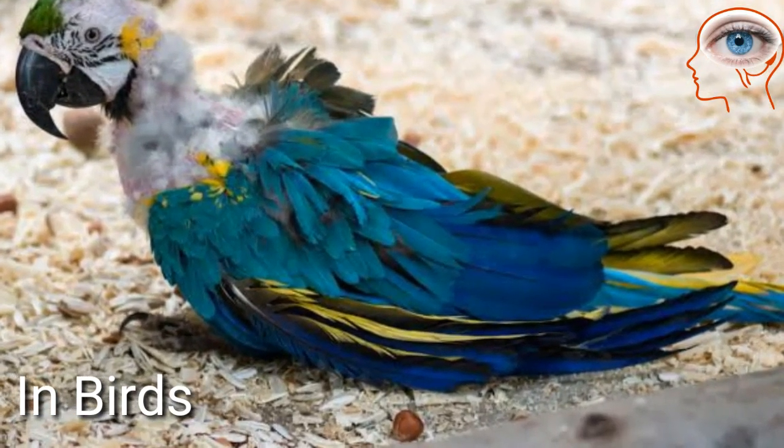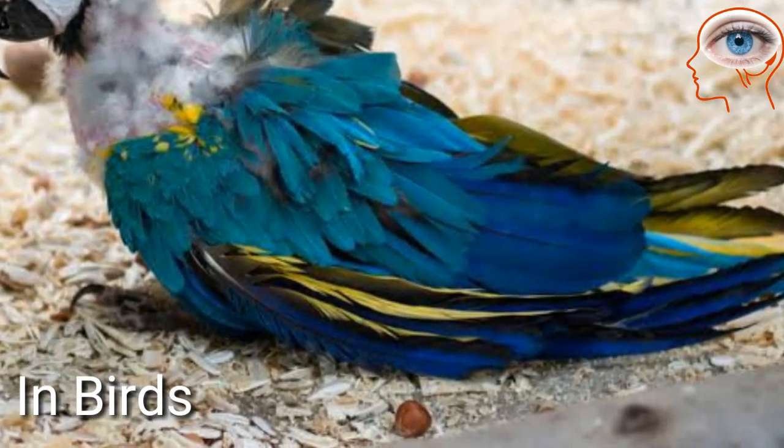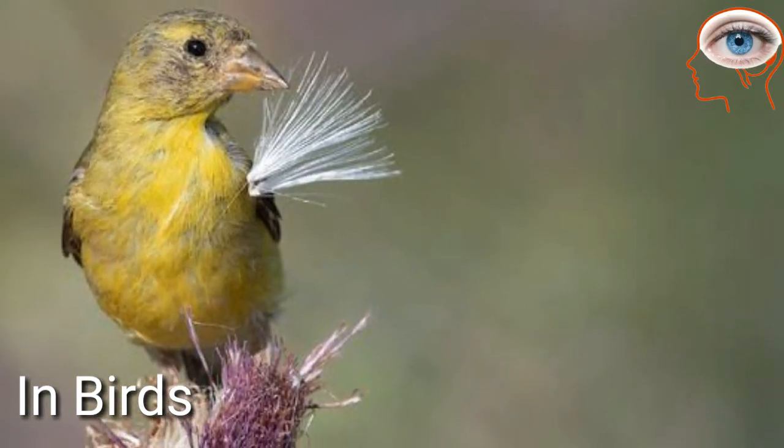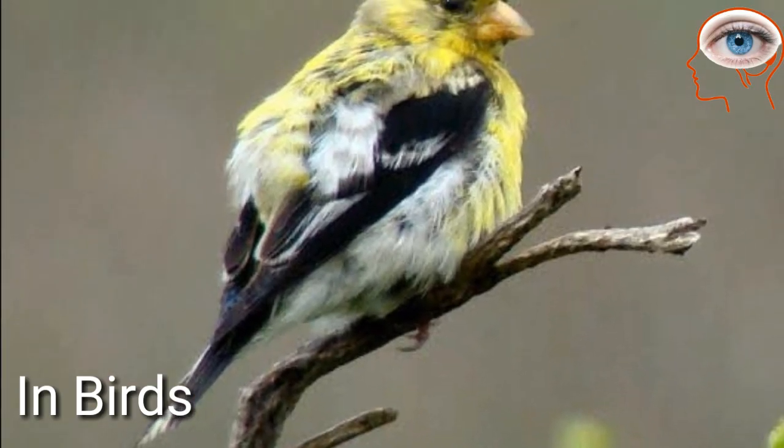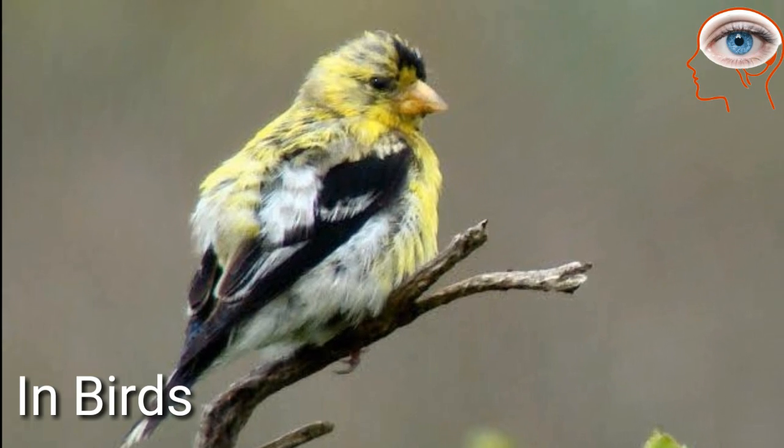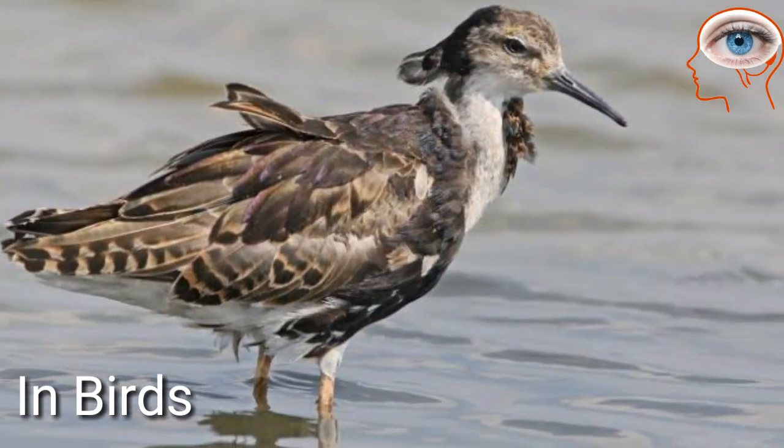In birds, molting is a periodic replacement of feathers by shedding old feathers while producing new ones. Adult birds molt at least once a year, although many molt two or even three times each year.